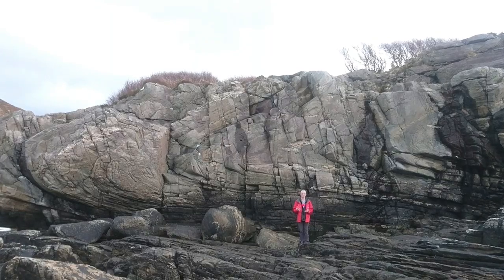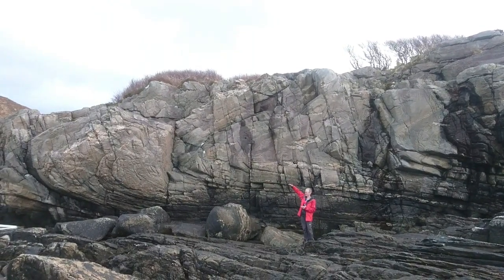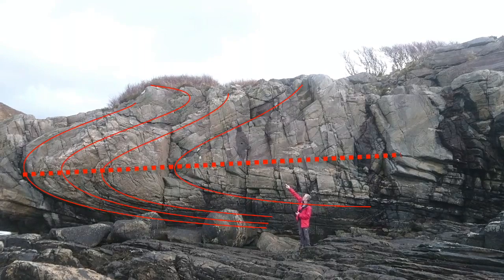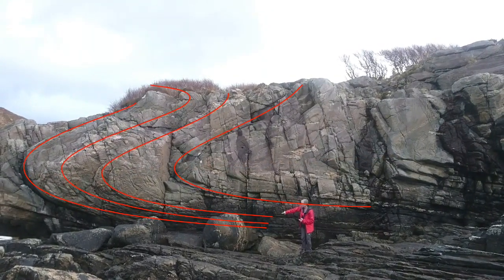Everything is deforming in a ductile manner, and you can see a very nice set of folds above me. The axes of the folds — the axial plane — is almost horizontal. At the top up there you can see just the start of a fold that comes over like this, then another fold that comes around.